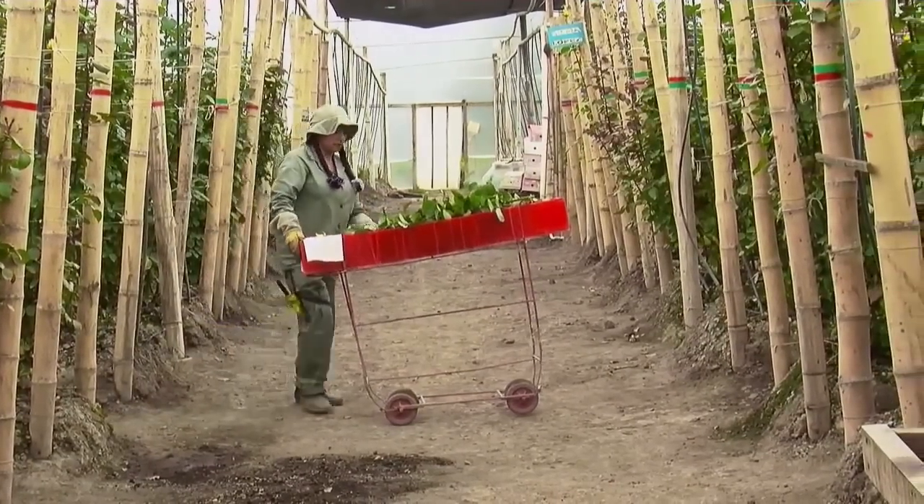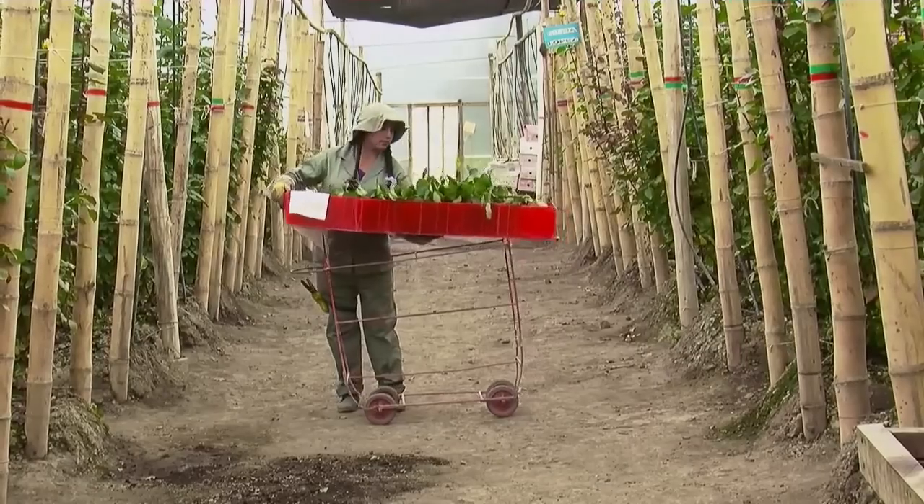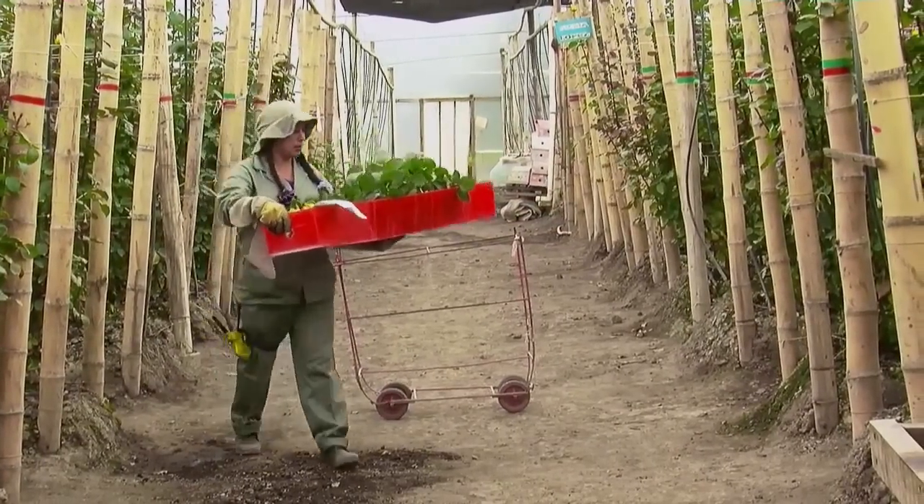Here we go to the station with our 20 flowers on a wheelbarrow. Here they are packed according to the variety.